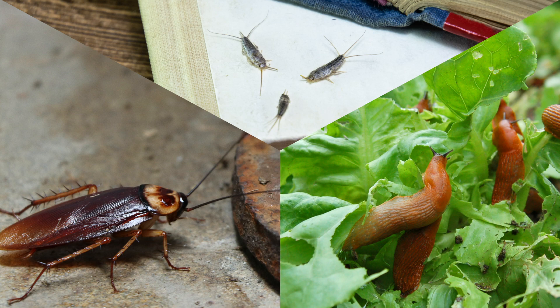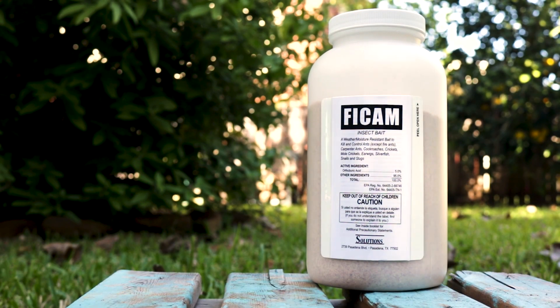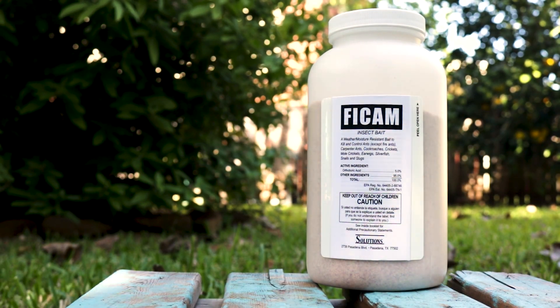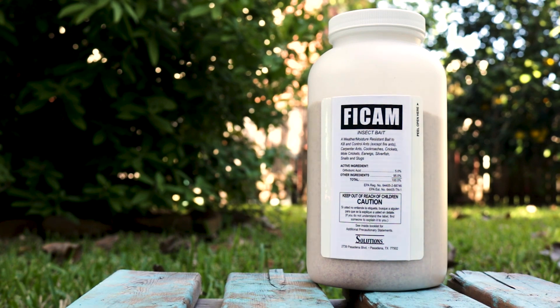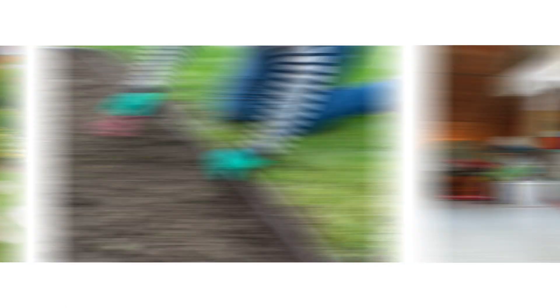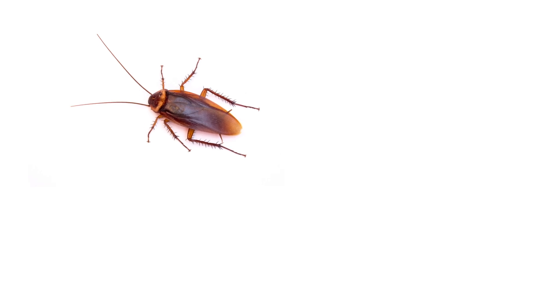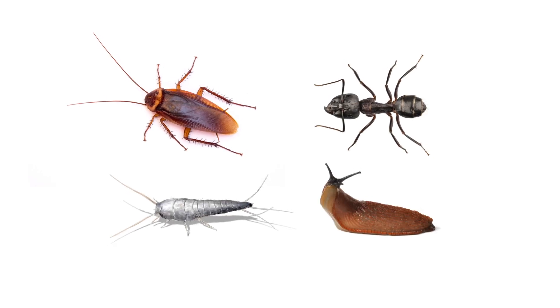If you're looking for a versatile pesticide that can be used to control pests indoors and outdoors, then check out Phycam Insect Bait. Phycam is a long-lasting, ready-to-use granular insecticide bait that's weather and moisture resistant. Use this product to kill pests in yards, garden beds, attics, crawl spaces, and in other labeled locations. This product is labeled to kill a variety of pests like cockroaches, ants, silverfish, and slugs.